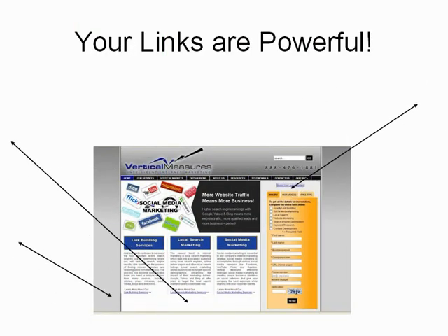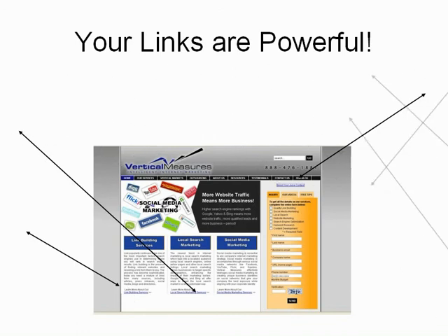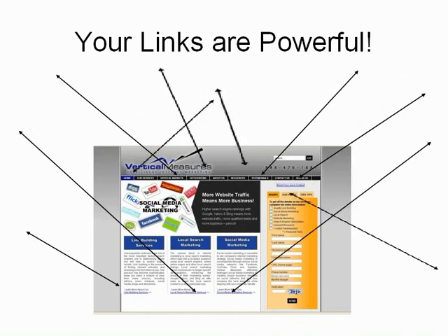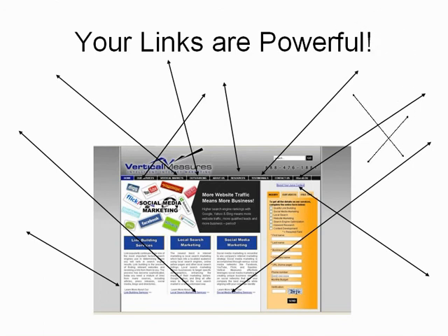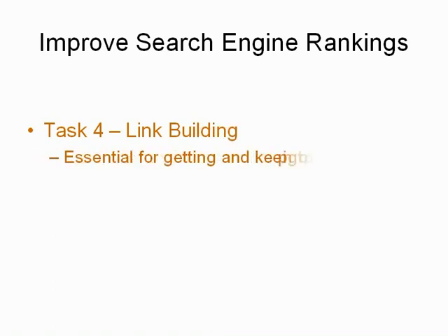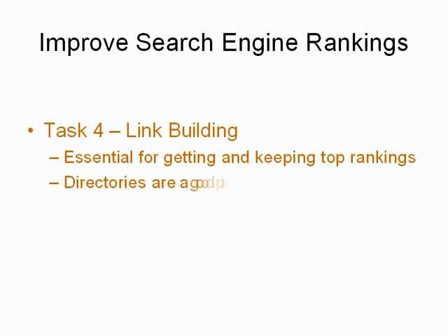Finally, to really improve search engine rankings on a large scale, most sites will need to engage in some sort of link building campaign. While there are many different places that links can come from, the website that is just starting out trying to improve rankings will need to be less discerning about what links they get. A really good place to start is trusted directories.